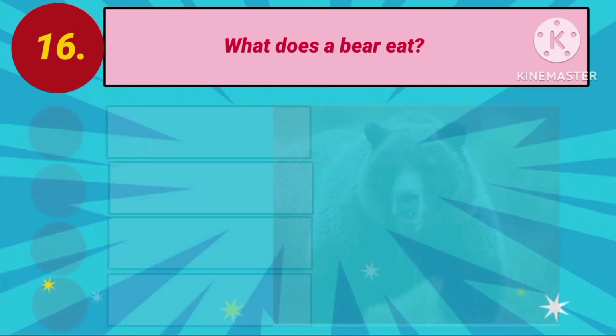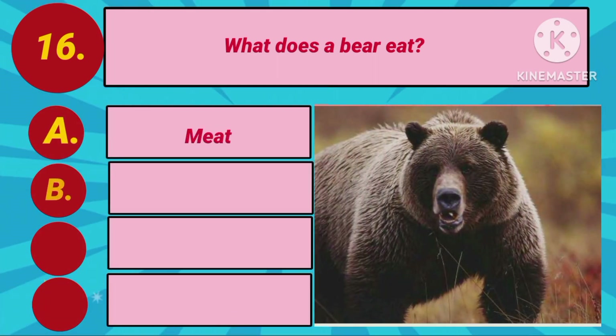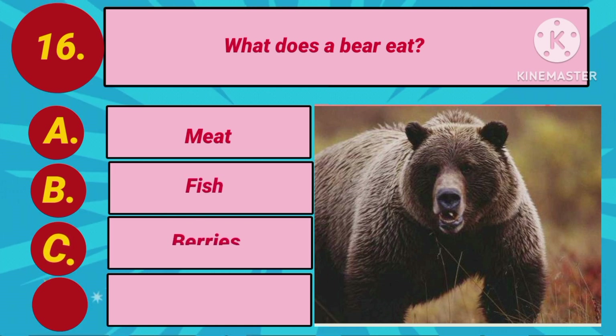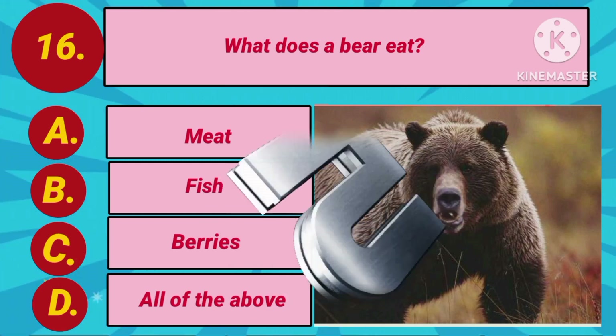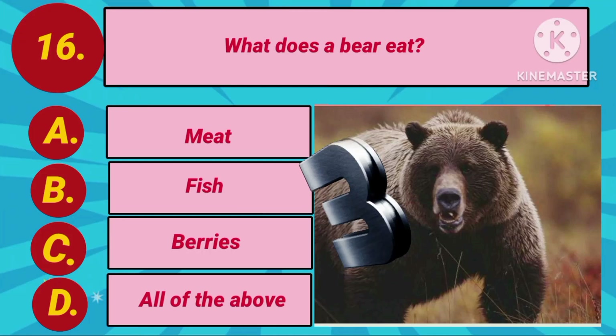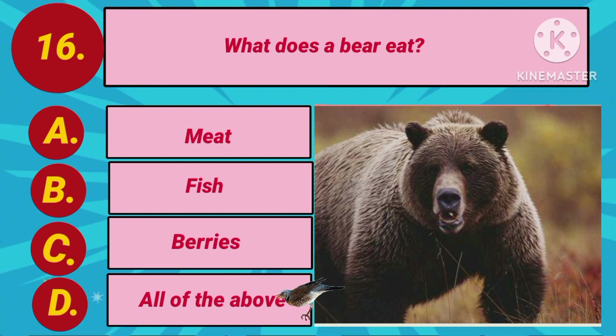Question number 16. What does a bear eat? Option A: Meat. Option B: Fish. Option C: Berries. Option D: All of the above. Your countdown starts. The answer is Option D: All of the above.